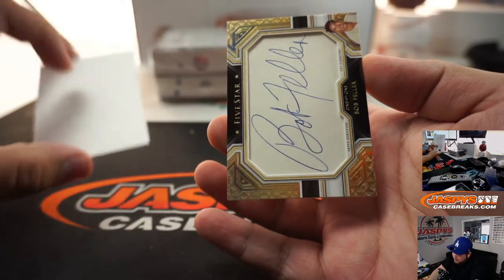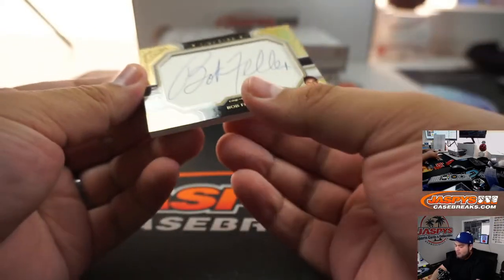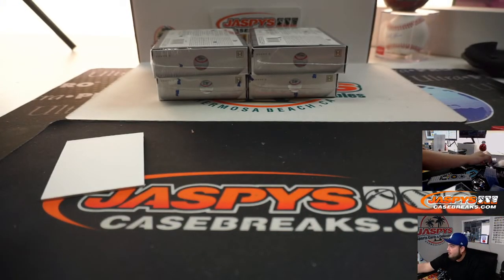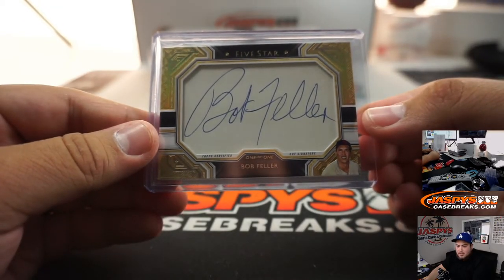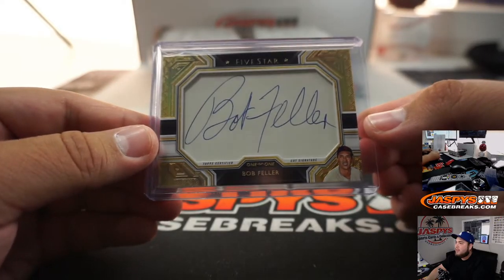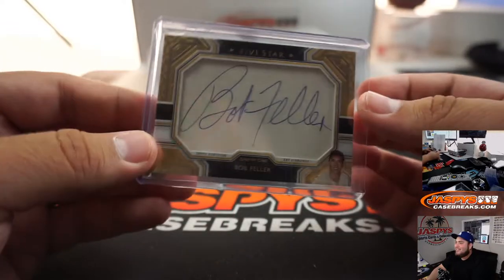Whoa, this is a cut auto, one of one — Bob Feller! Hold on, let me put this in a penny sleeve before we even talk about it. Cleveland Indians. Very nice. Todd Greenwald, there you go — you get a one-of-one cut auto Bob Feller. Matthew, you showed me some fish and then it worked — that's funny, we're two for two.